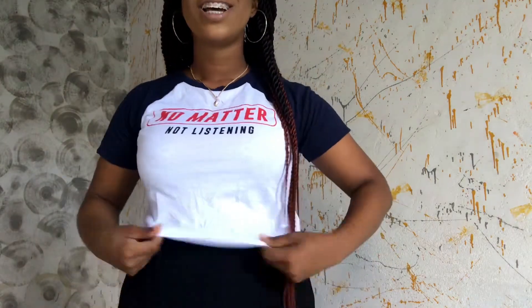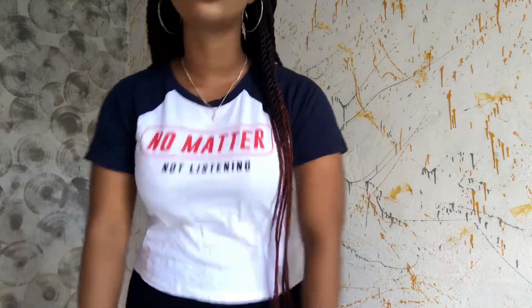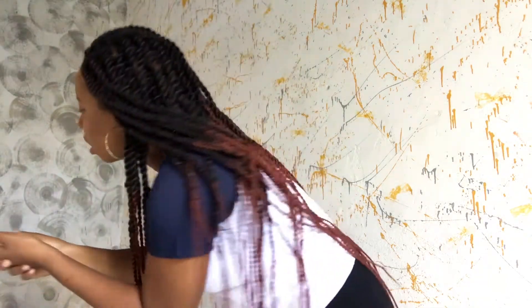We're going to dress the palazzo pants in three different ways: a t-shirt, a sweater, and a dress shirt. Let's get out of the comfort zone! I know most of us are used to wearing palazzo pants with maybe spaghetti tops or bodysuits, but that aside, we're going to rock them in something different.